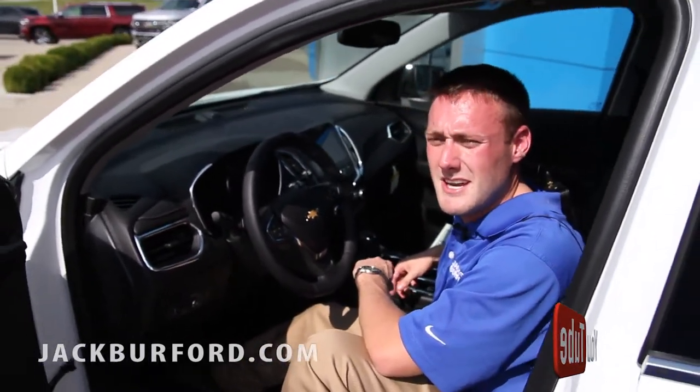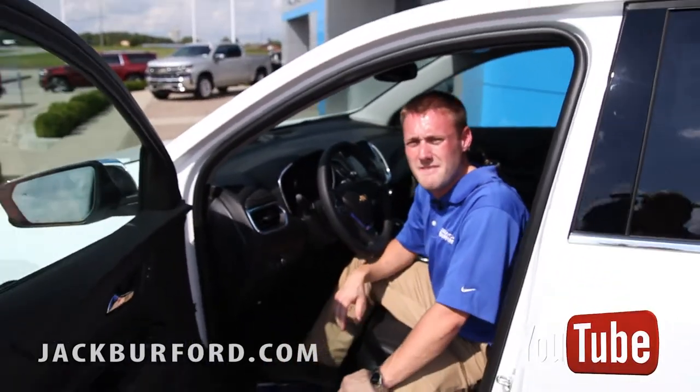If you'd like more information, just give us a call. We're here at Jack Burford Chevrolet in Richmond, Kentucky. Our phone number is 859-623-3350.